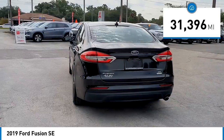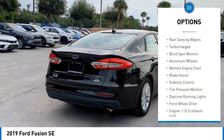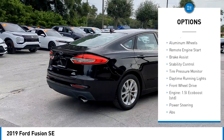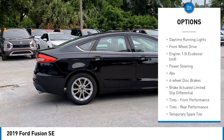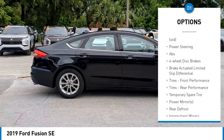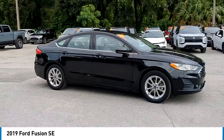This vehicle has less than 35,000 miles. Here are some of this vehicle's great options: rain sensing wipers, turbocharged, blind spot monitor, aluminum wheels, remote engine start, brake assist, stability control, tire pressure monitor, daytime running lights, and front wheel drive.